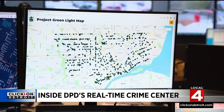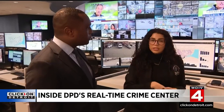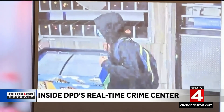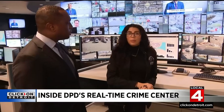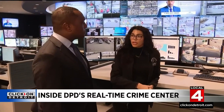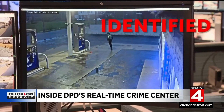We're able to track this suspect prior to the shooting, up to an hour before, walking through the streets. About 45 to 50 minutes before the shooting, we were able to see him walk into a business without a mask on. This led to us being able to put out a really clear image of that suspect to our community. The suspect was identified after tips from viewers — he's now charged with murder.